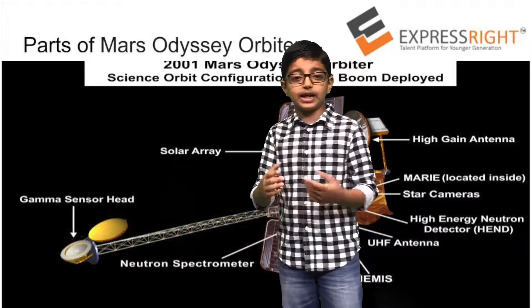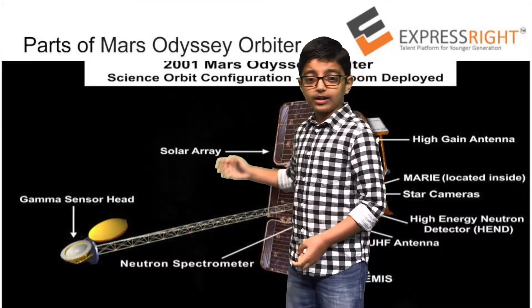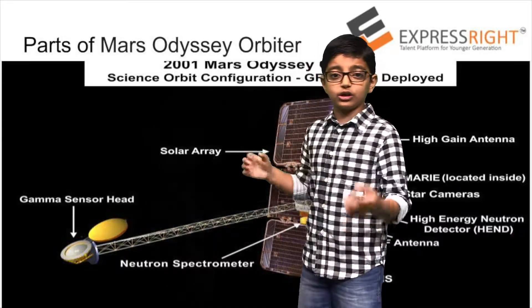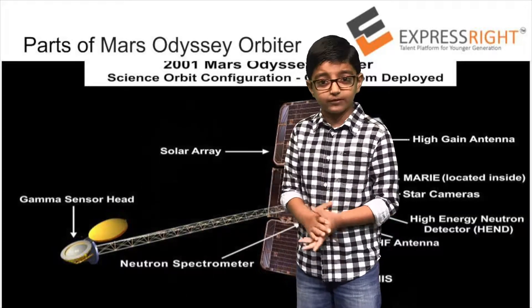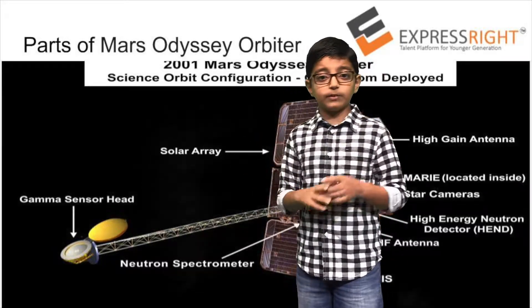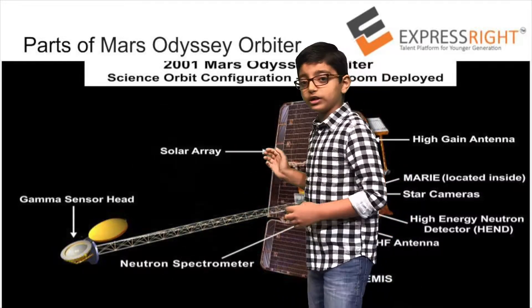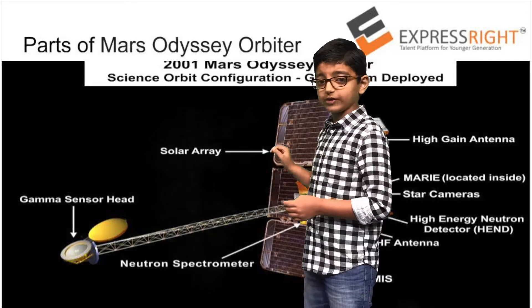The solar panels help the satellite get electricity from the Sun. The gamma ray sensor head returns geological data about Mars' surface. The high-gain antenna helps communication from Earth to Mars. The star camera on the Mars orbiter takes pictures of Mars.